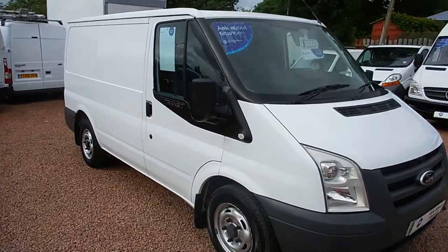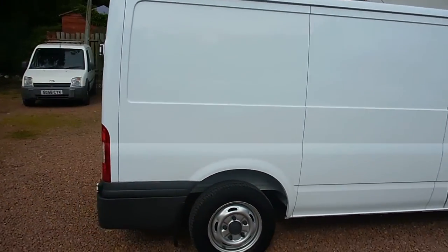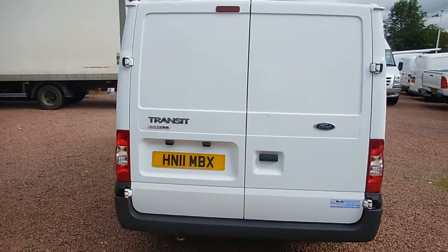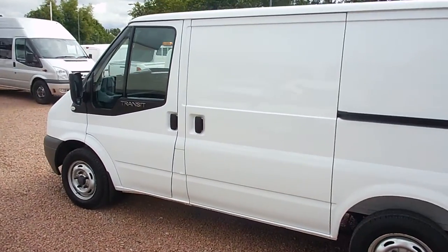Hi there folks, welcome to Karts and Commercials here in Glasgow. My name is Ryan and I'm just giving you a quick wee video walk round of one of our sales vans today. It's a 2011 Ford Transit T260 85hp model with the 2.2 litre diesel engine in it, which has 47,000 miles on the clock.